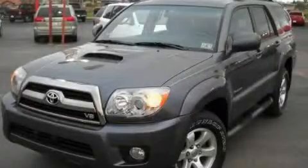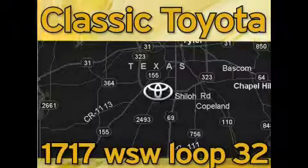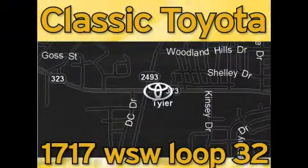Contact us today to arrange your test drive. Classic Toyota is located at the intersection of Old Jacksonville and Loop 323, across from the Brookshire's Warehouse and Home Depot. Our goal is to exceed all of your expectations and to ensure that you'll return for future visits.